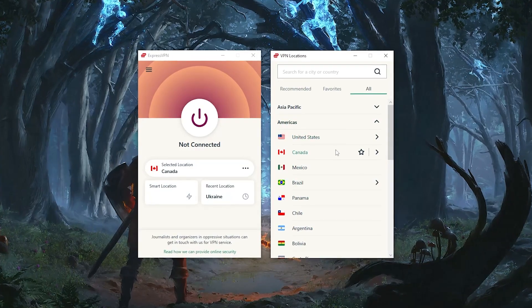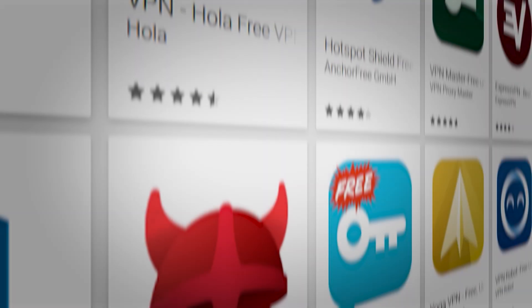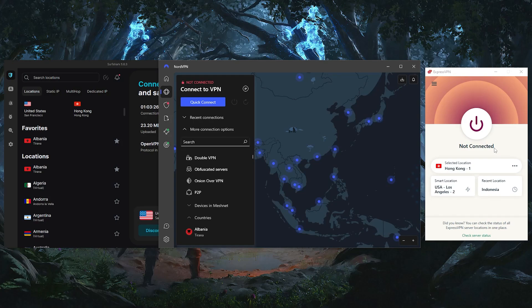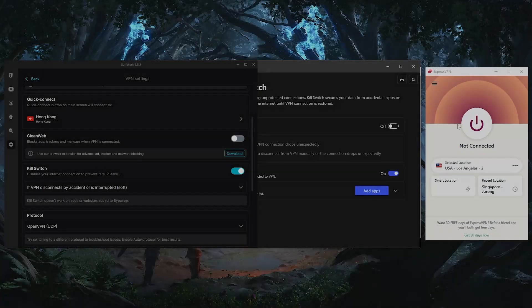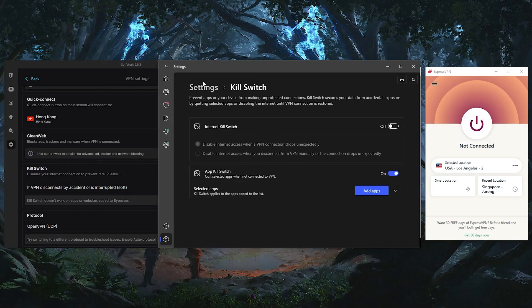It's a good idea to choose VPN providers that have servers in the locations you want to connect to, which in this case is Canada. Out of all the VPNs I've tested, the ones I would recommend as the best overall are ExpressVPN, NordVPN, and Surfshark — and of course, they all have Canadian servers. These VPNs each have their own unique features and price points, so pick and choose depending on your own situation and what you're looking for.